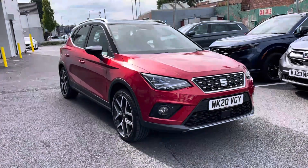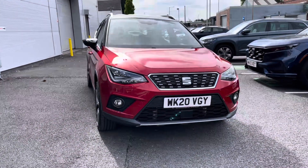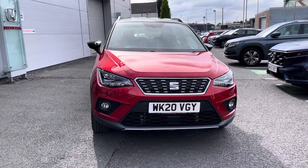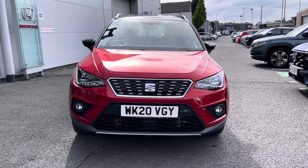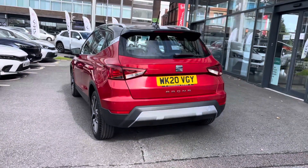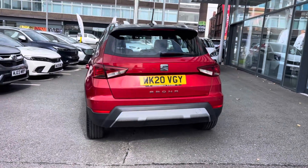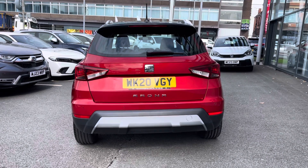Hi, my name's Charlotte from Honda Stockport and today I'll be showing you around this vehicle. Introducing our latest edition in stock, we do have this SEAT Arona Excellence in a stylish red, along with a manual transmission. This does come with just one previous owner as a 2020 model, with just 9,342 miles.